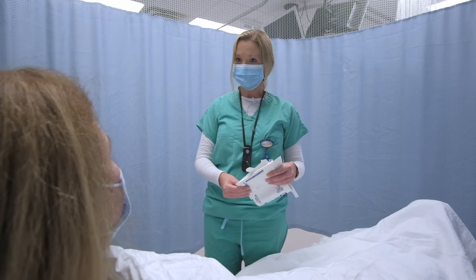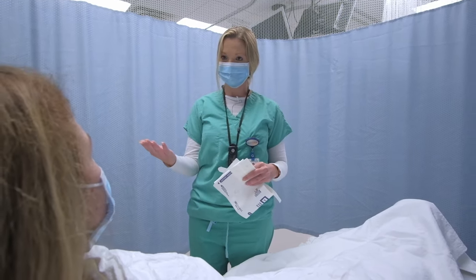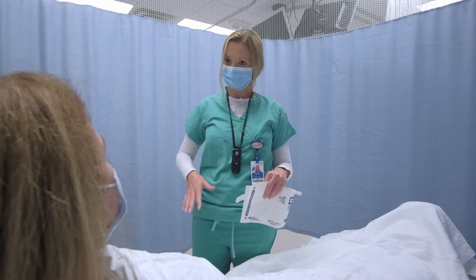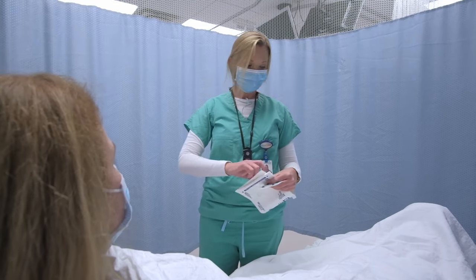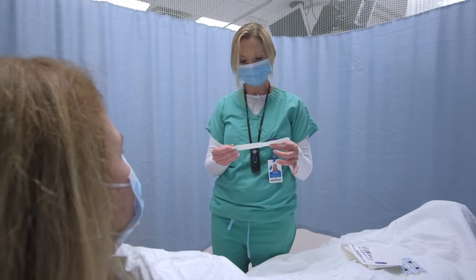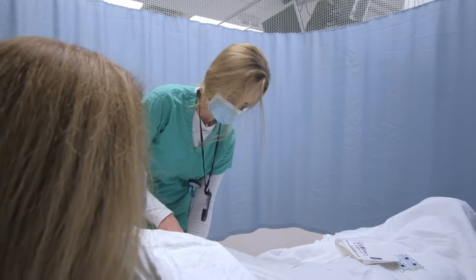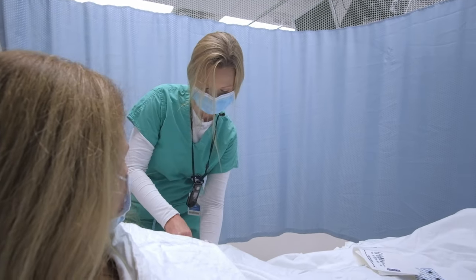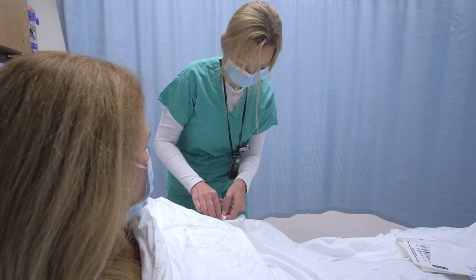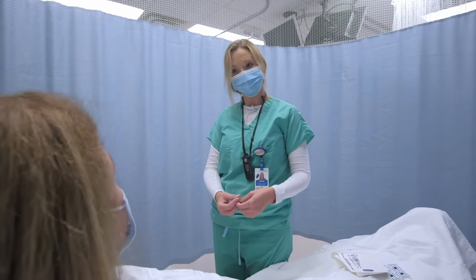All right, Mrs. Smith, what we're going to do is put some of these stickers on you so I can get you hooked up to the monitor and get some vital signs. We're also going to start an IV and we're going to shave your groin area. Can you first tell me your name and date of birth? Debbie Smith, 3/29/80. We're going to put this on. I also have some questions regarding your medications and allergies.